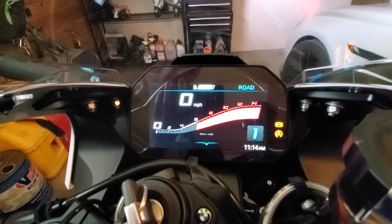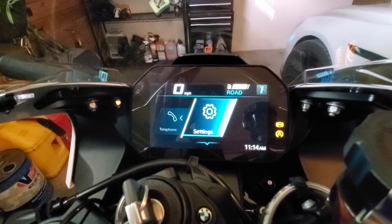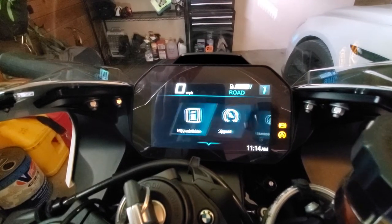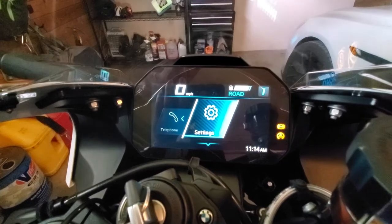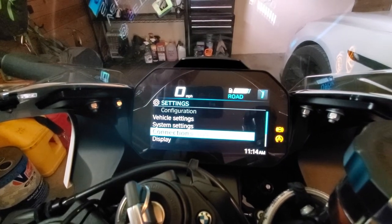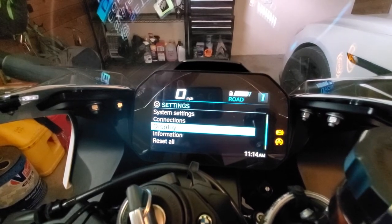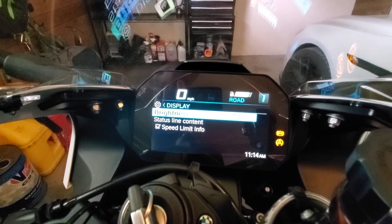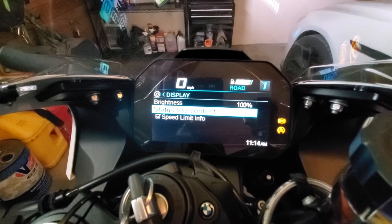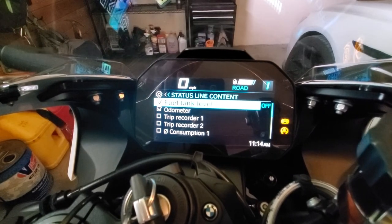The reason why is because I went to the menu. You want to go down once to access your menu — you'll probably end up somewhere here — but you want to go all the way to the end and do Settings. Press down, then go to Display, and once you get to Display there is a line called Status Line Content.